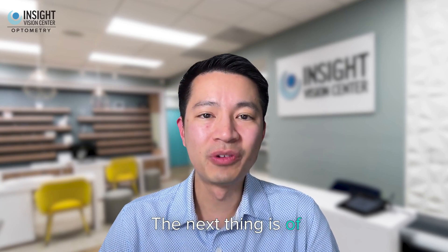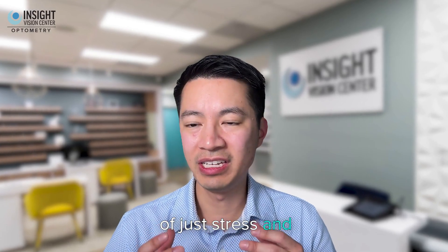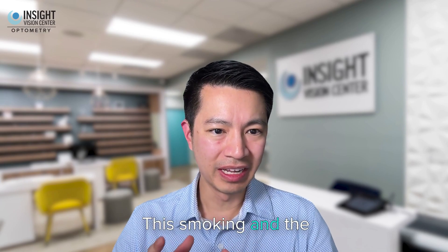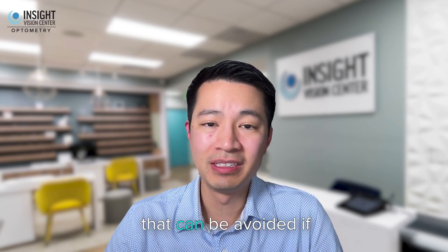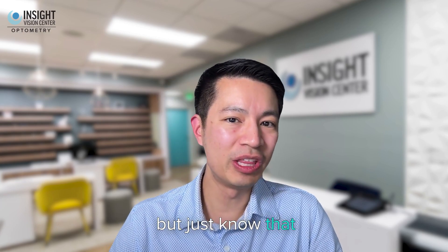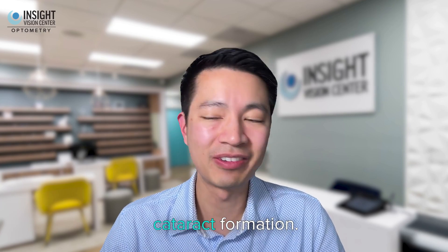The next thing is, of course, smoking. Smoking causes a lot of stress and free radical damage that can damage the lens inside the eye. The lens is exposed through the aqueous humor and the fluid around it to free radicals, which can lead to premature cataract formation — something that can be avoided if you quit smoking. Hard to do, I understand, but patients that smoke double or even triple their risk of early cataract formation.